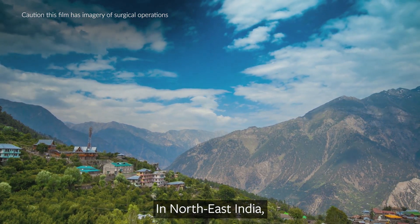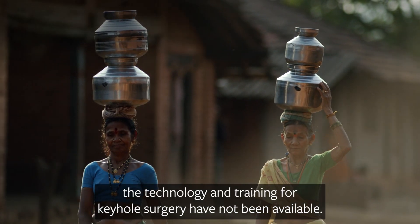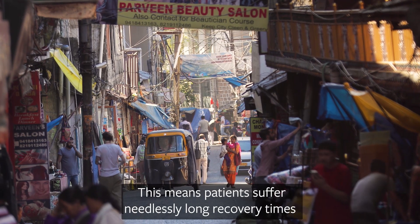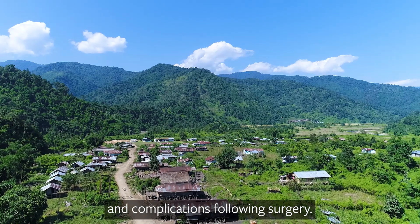In North East India, as in many rural areas in the world, the technology and training for keyhole surgery have not been available. This means patients suffer needlessly long recovery times and high risks of infection and complications following surgery.